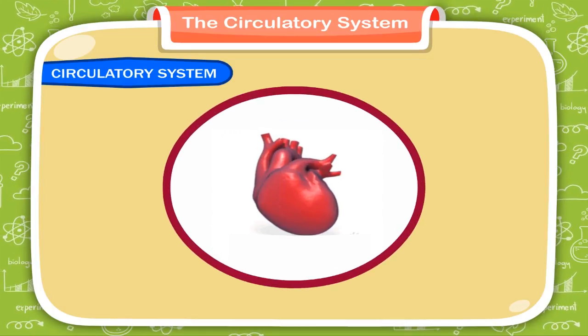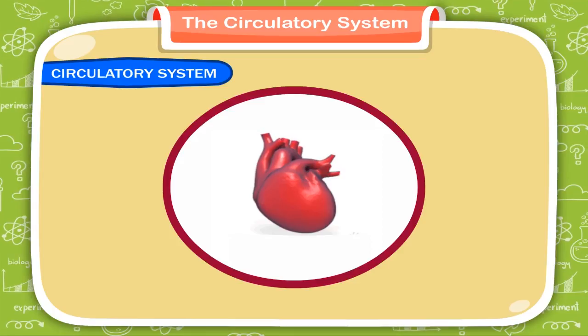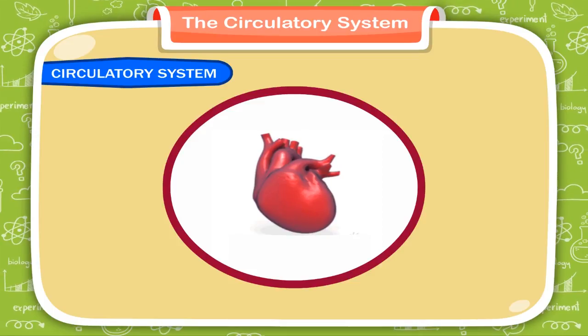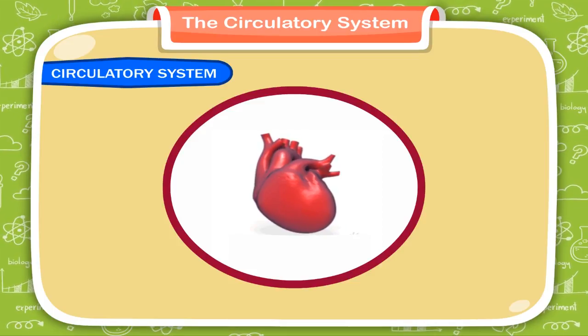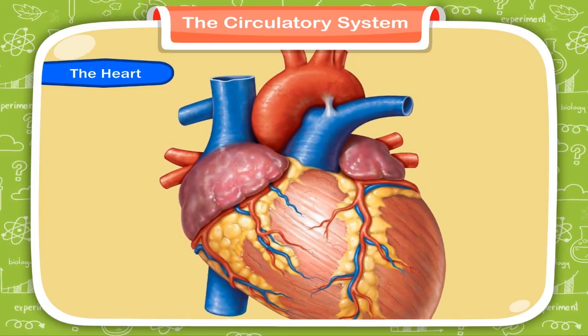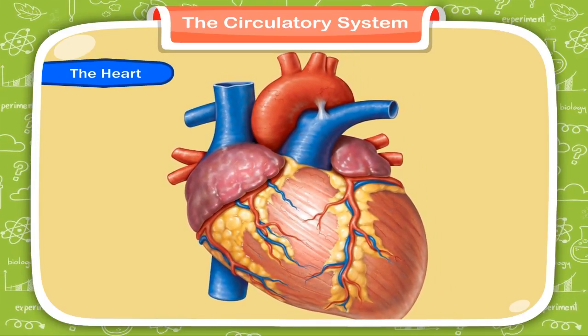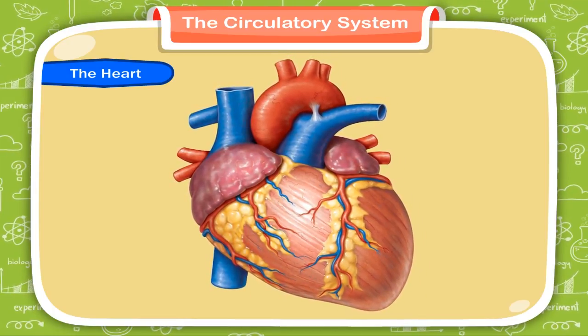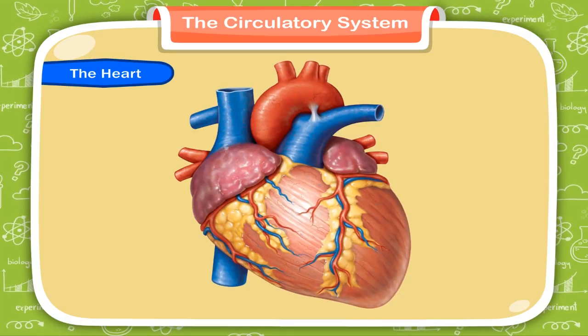When the thick, heavy muscles of the heart contract, the blood is squeezed out, and when they relax, the blood goes into the heart. The heart is a muscular organ made up of cardiac muscles, which is dark red in color. It pumps blood to every part of the body.